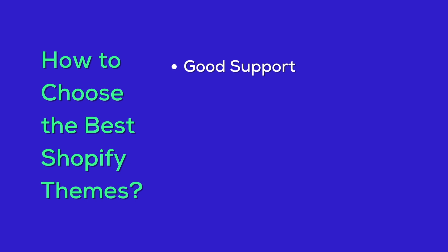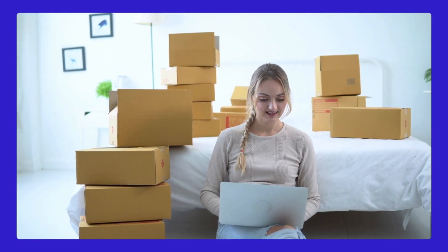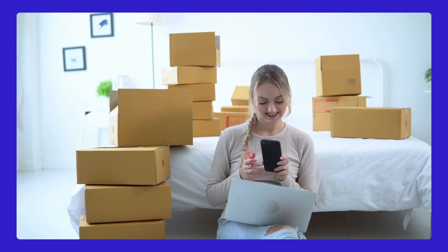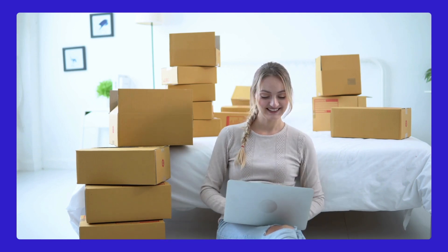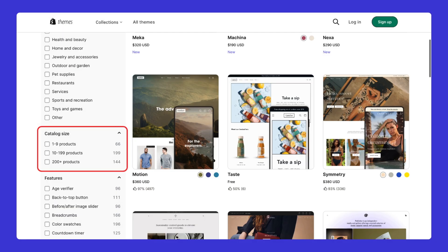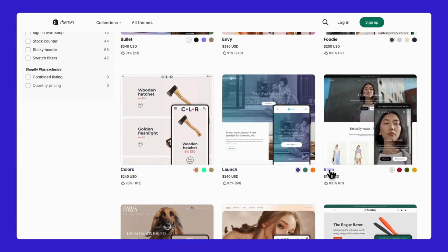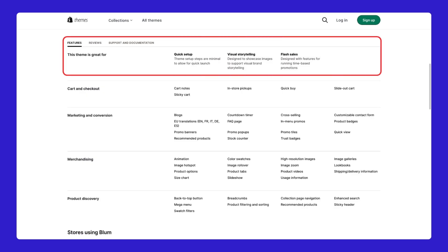Now back to the key things to look for when picking your Shopify theme. The next one is product images and catalog size. If you've got a ton of products, you'll need a theme that can handle them without looking cluttered. But if you're selling just a few items, you want a theme that doesn't make your store look empty. Filter directly on the Shopify theme store by checking the category size section, then pick a theme and check its description and features.